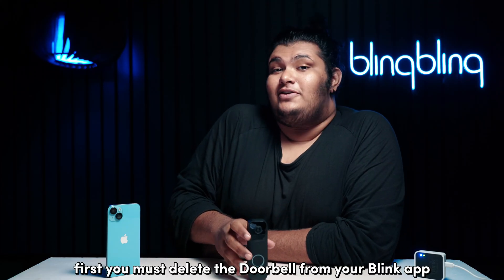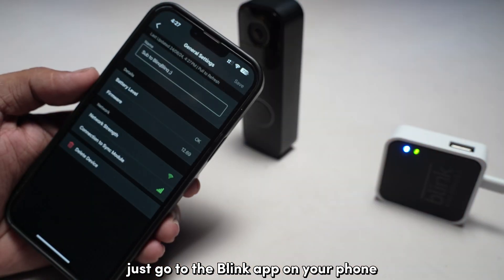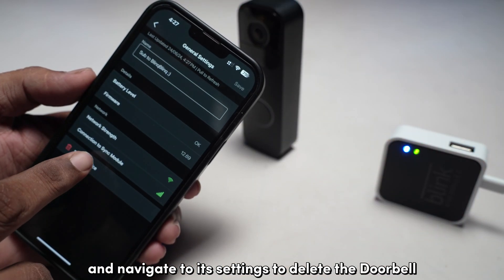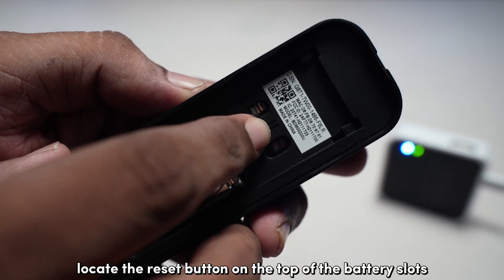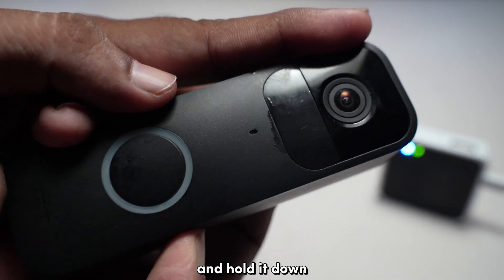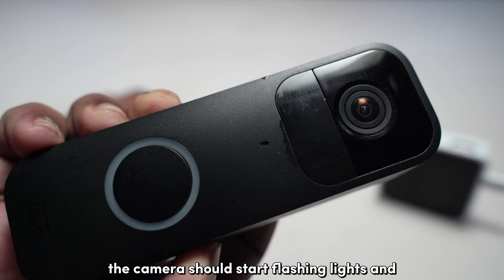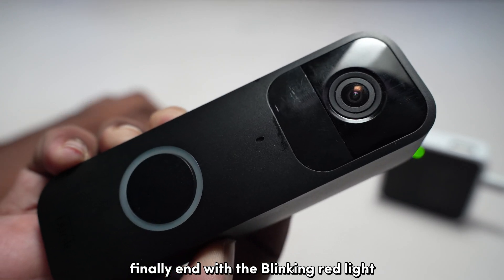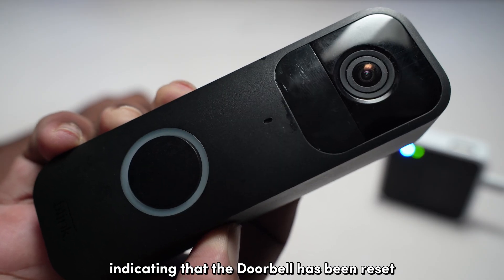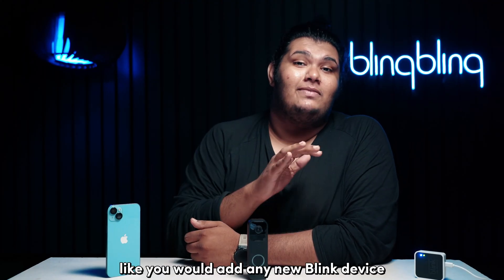To reset the doorbell, first you must delete the doorbell from your Blink app — just go to the app on your phone and navigate to its settings to delete the doorbell. Next, locate the reset button on the top of the battery slots and hold it down till the indicators on the front turn red. The camera should start flashing lights and finally end with a blinking red light, indicating that the doorbell has been reset. Then add it back again like you would add any new Blink device.